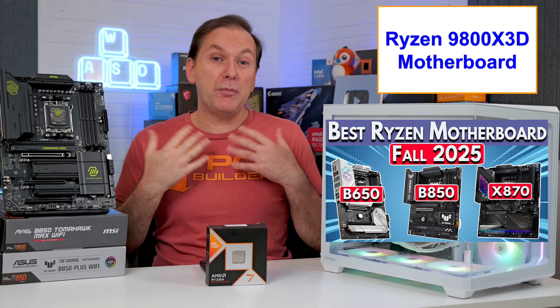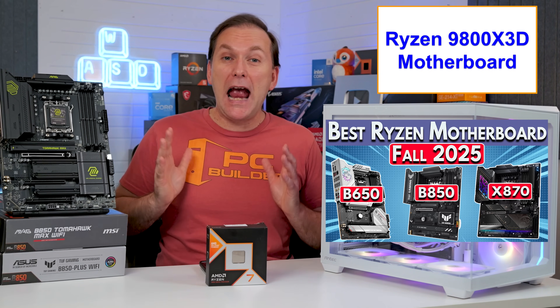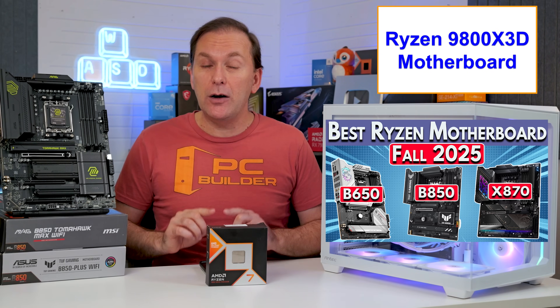There's a ton of other motherboard options out there, including back-connector motherboards, all-white motherboards, and mini ITX motherboards. Check the links in the description and our best Ryzen motherboard 2025 video for more options.